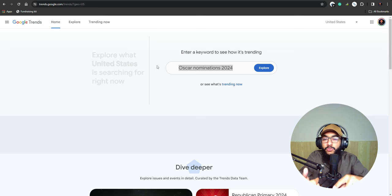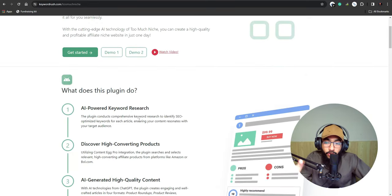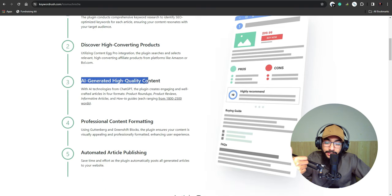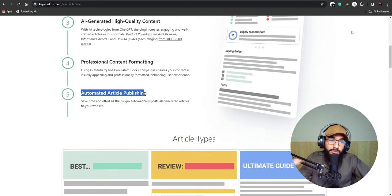You'll need Google Trends or other research tools to find the perfect niche — whether you want to sell mics, headphones, eyeglasses, or whatever. You search there and see if it's trending and if people are searching for it. Then to automate the whole process, there's the TooMuchNiche plugin — the link is in the description — which handles AI-powered keyword research, high-converting product discovery, AI-generated content, professional formatting, and automated article publishing.